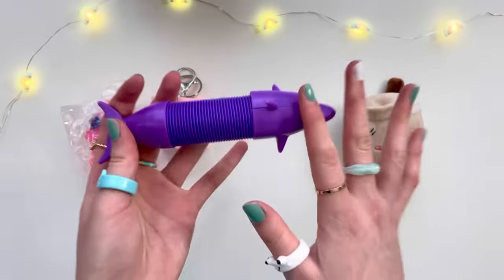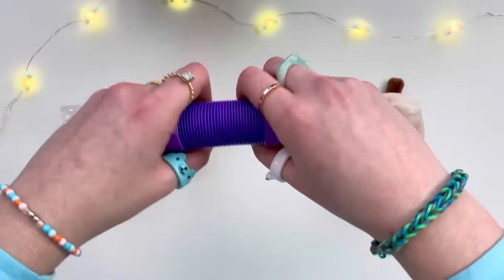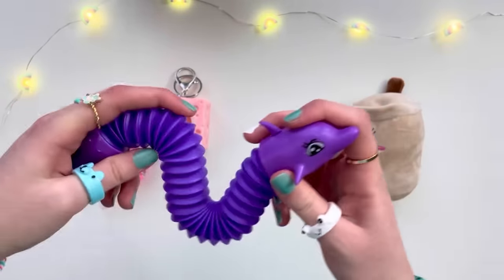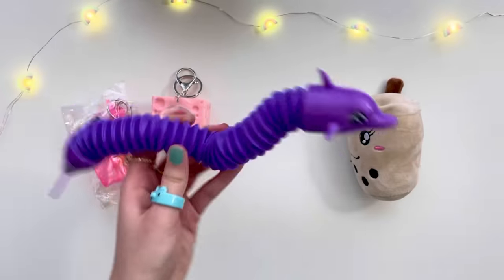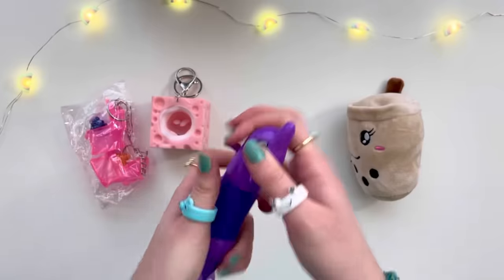I can tell this is a pop tube. It's a dolphin! Oh my god, it's so cute. This is the first cute fidget we've seen all day. I love its face — she looks so nice. Let's pop it. The pop is so loud! Putting a pop tube in here was the smartest thing ever. Now we have a ginormous dolphin that can swim super fast. I'm obsessed — this is gonna be my new favorite pop tube fidget.